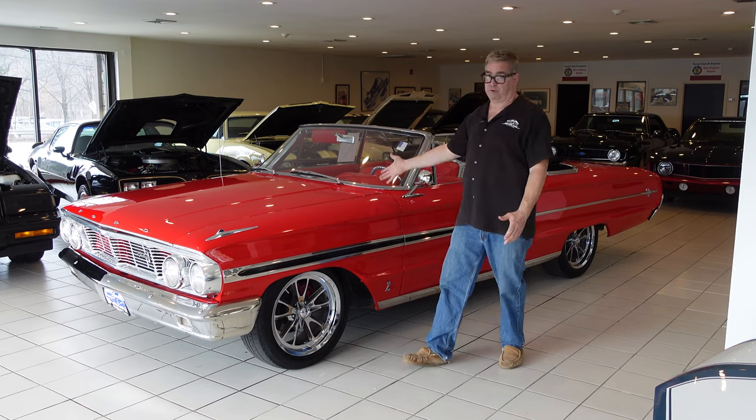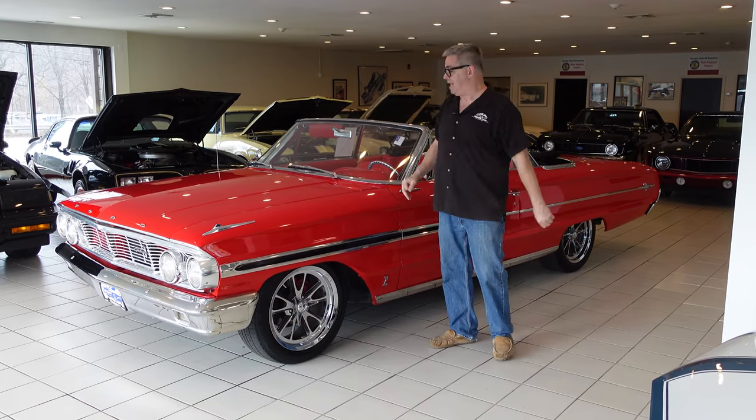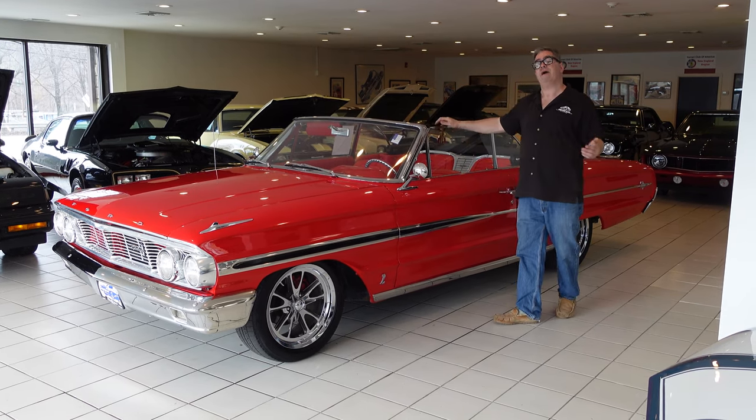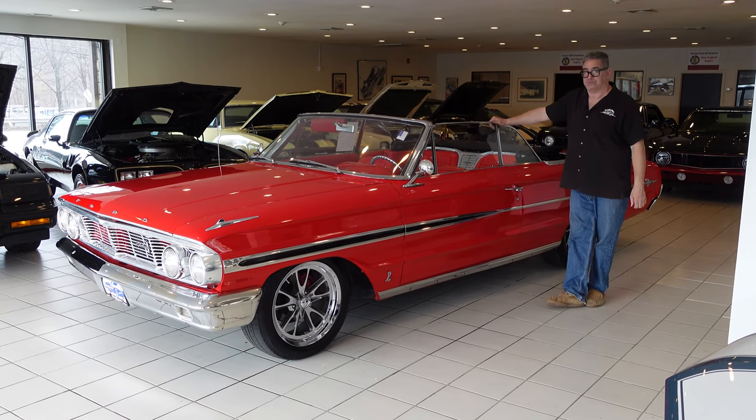And speaking of big, this is the full-size platform right here — body-on-frame construction. And as a convertible, a pretty rare bird. The 500 XL was the top of the line for a full-size Ford Galaxy.